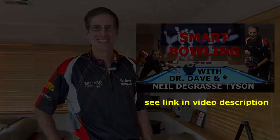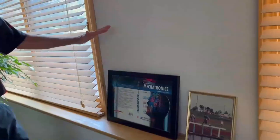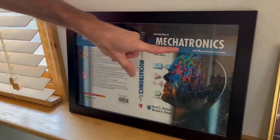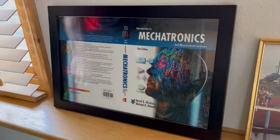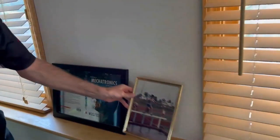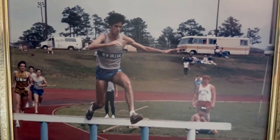I was a mechanical engineering professor for 30 years, and I wrote a textbook called Mechatronics — basically the combination of mechanical engineering and electronics. That's something I worked on very hard for many years.